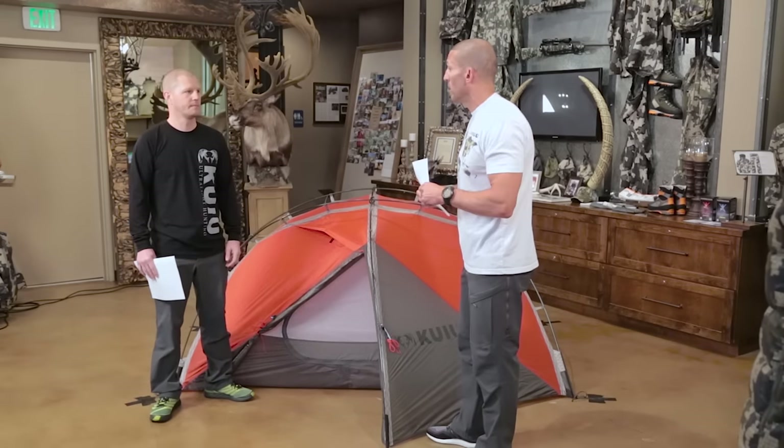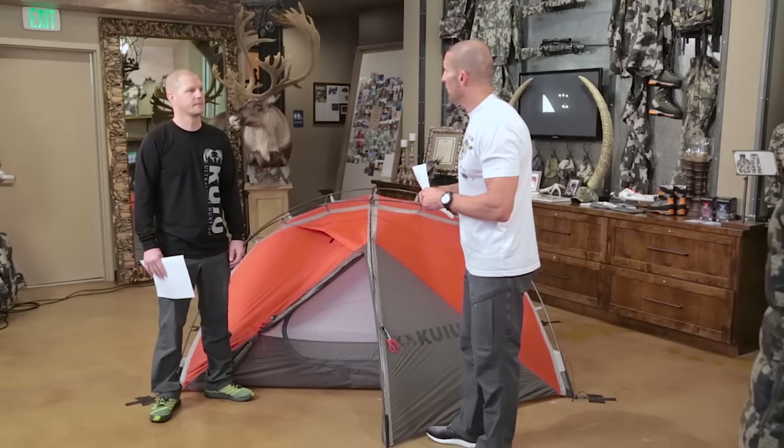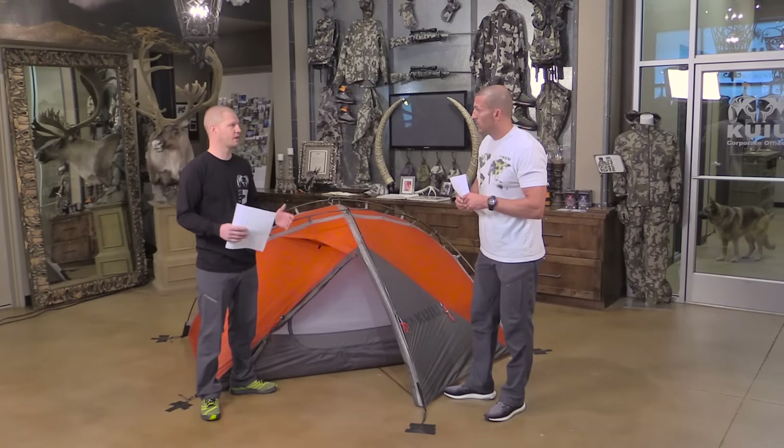Hillebergs are great tents — really, really bomb-proof — but they come with limitations. For a hunter versus a mountaineer, you have a lot of gear, and our customers are bigger than a lot of climbers. So we designed this tent to be practical and functional for two guys to hunt out of.